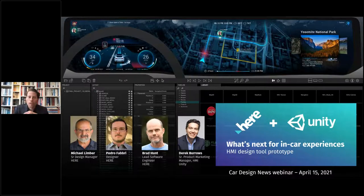We'll be joined by a number of experts for Q&A: Derek Burrows, Senior Product Manager at Unity; Michael Limber, Senior Design Manager at HERE Technologies; Pedro Fabry, Designer at HERE Technologies; and Brad Hunt, Lead Software Engineer at HERE Technologies.